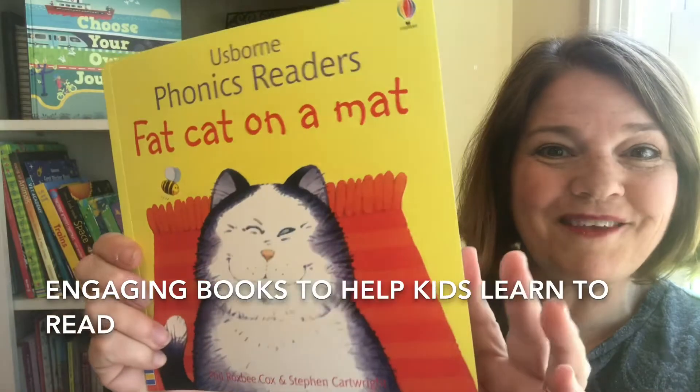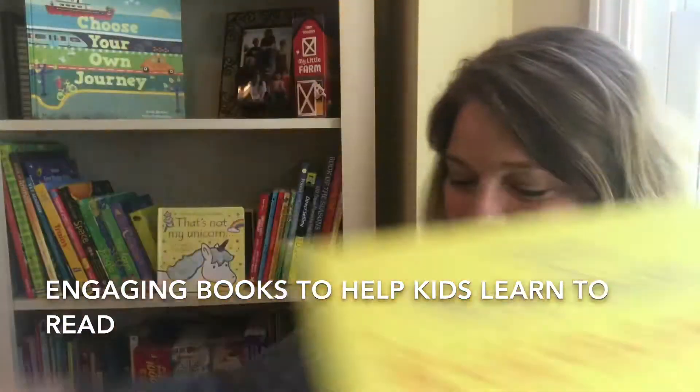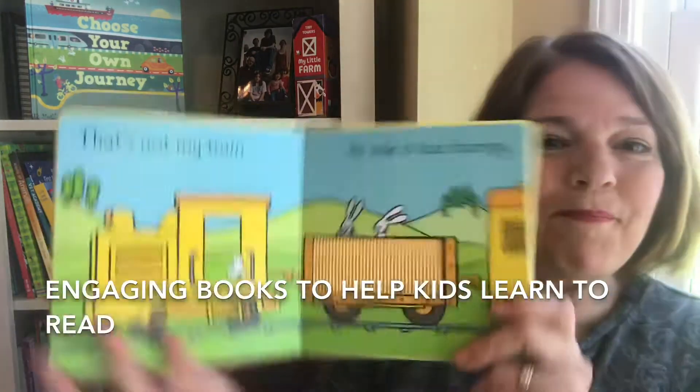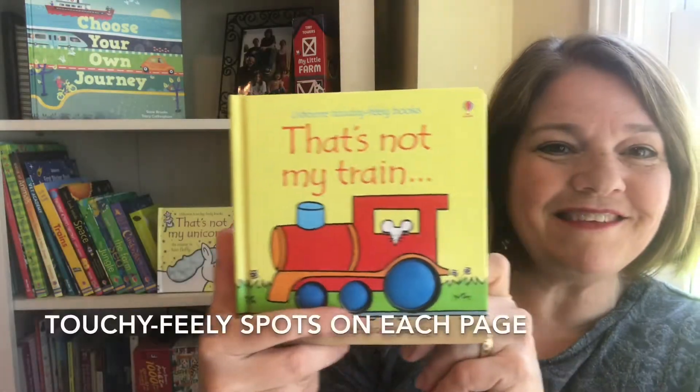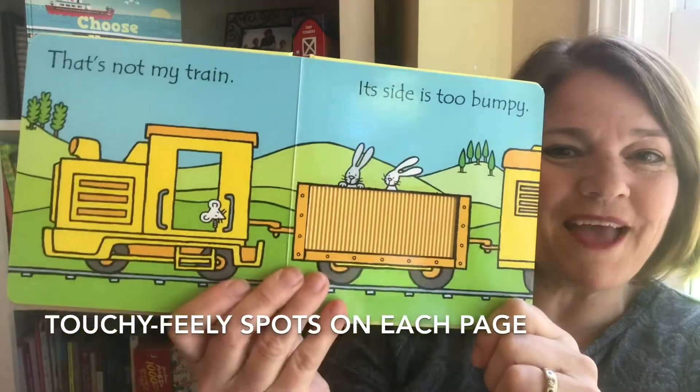There are super fun books, whether your child is learning to read or they're using board books. Here's the That's Not My series with touchy-feely spots on every page.